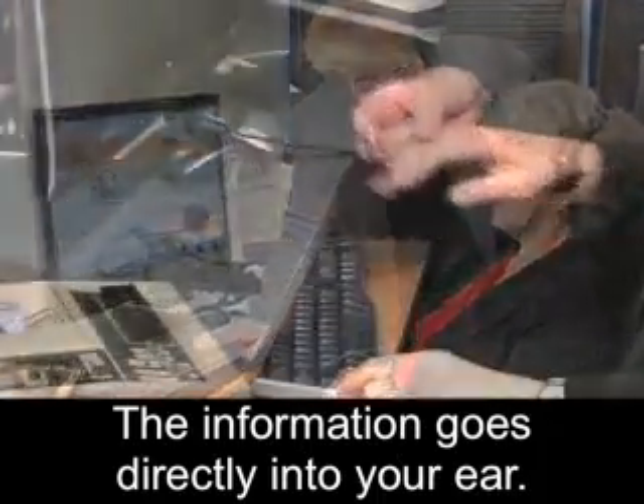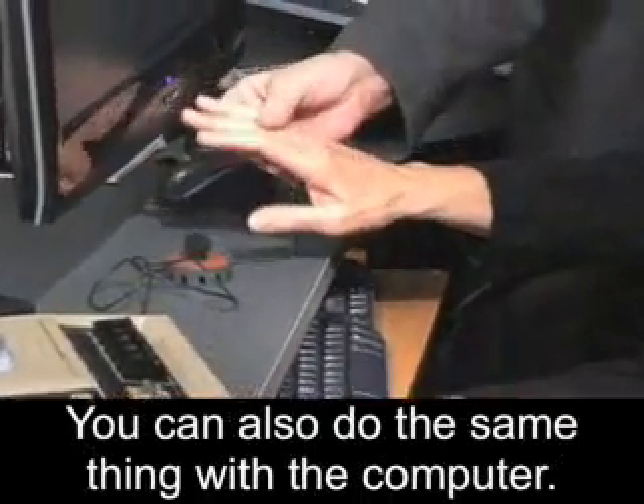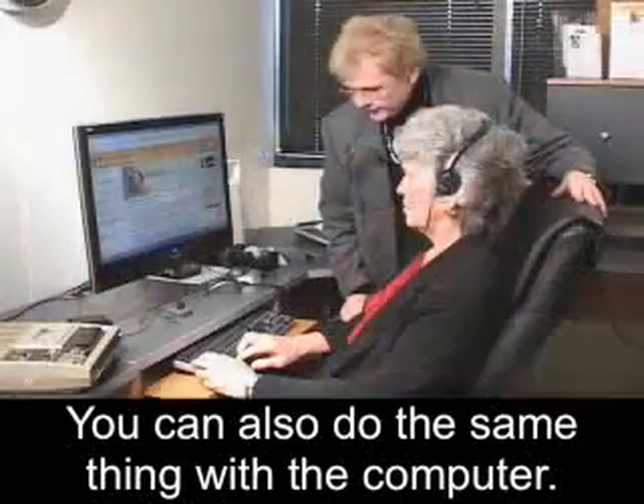It sets the fellow apart. You can also do the same thing with the computer — they open a website.